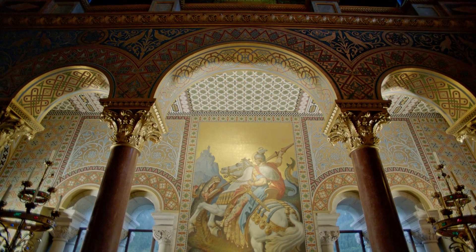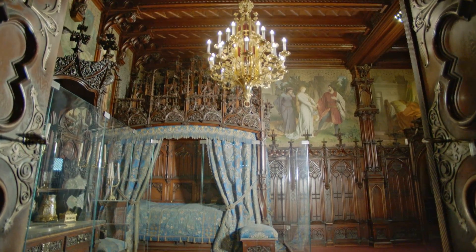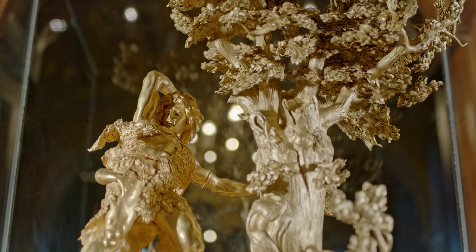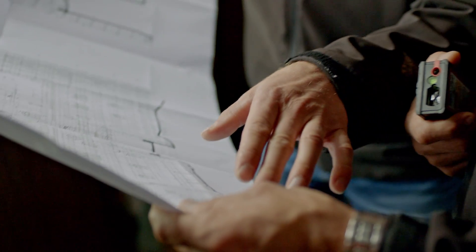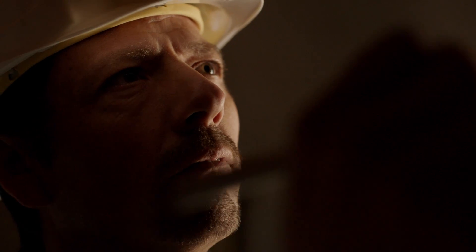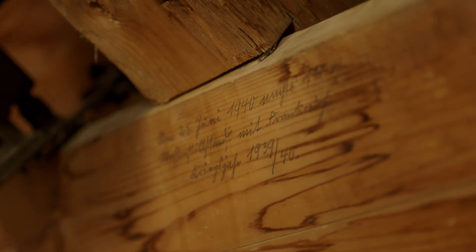As a PERI employee, you get to work on some truly fascinating buildings. It's amazing what you get to see. This is the window where the Bavarian King Ludwig II would have looked out over his construction site. And we can climb to the same vantage point and look out on our scaffolding system and the entire construction site. That's really special.